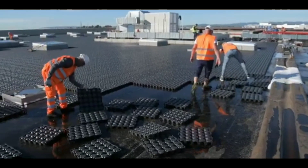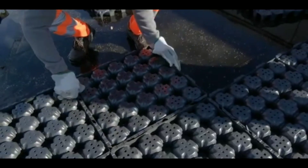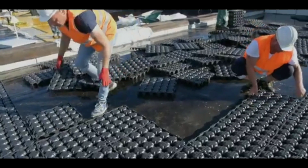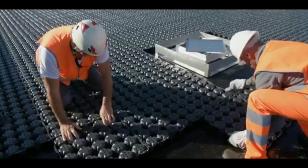Rain Roof is the drainage panel that accumulates and retains rainwater on green roofs, at the same time protecting the waterproof membrane. It can be used for the creation of both extensive and intensive green roofs and helps prevent water runoff and consequent flooding. Modular and lightweight, it is easily installed on both flat and sloped roofs.